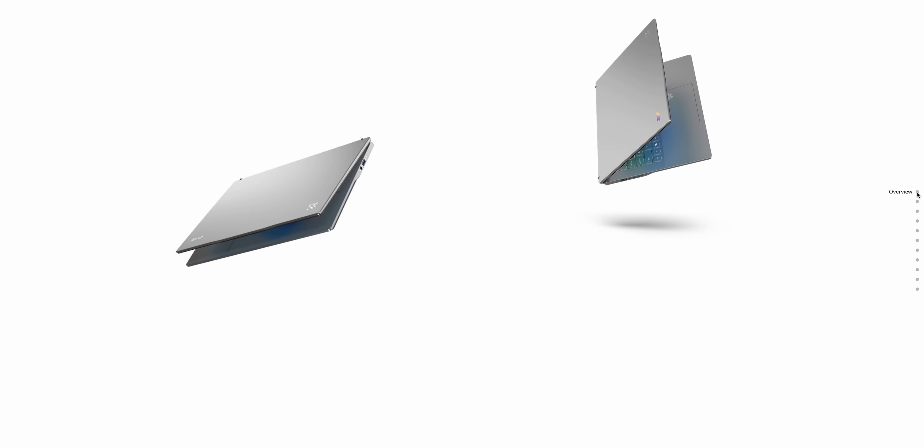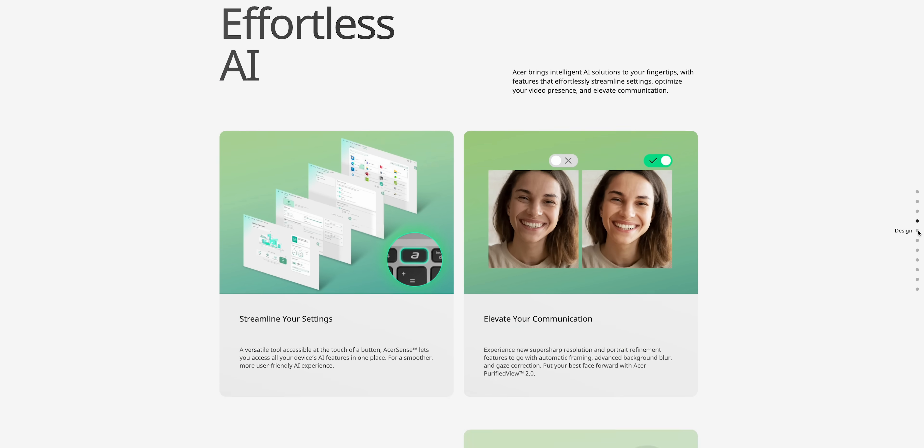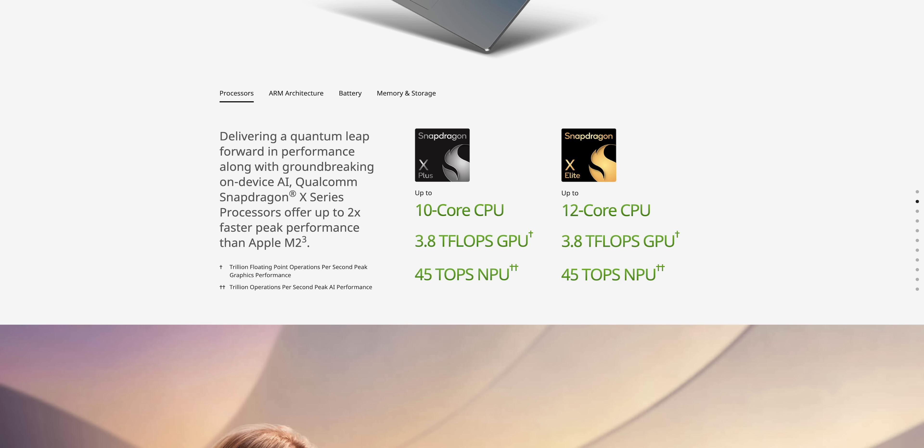As for the actual processor series derived from this new architecture, there's basically two of them: the X Elite and the X Plus. But within each of those lineups are several permutations and several products that we really have to discuss. And part of that makes buying a laptop with a Snapdragon X processor a little bit frustrating, because at least right now, most product pages are simply light on specifications. Most only make a vague reference to being available with either the X Elite or X Plus.